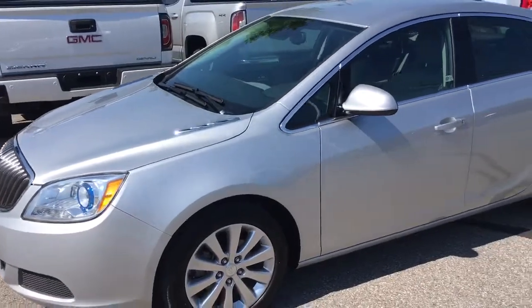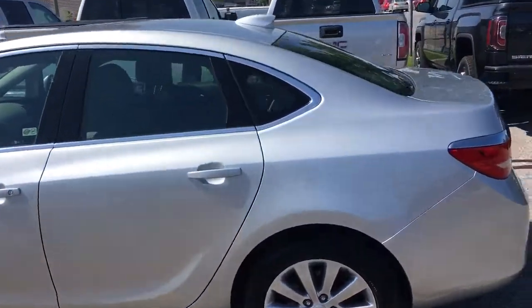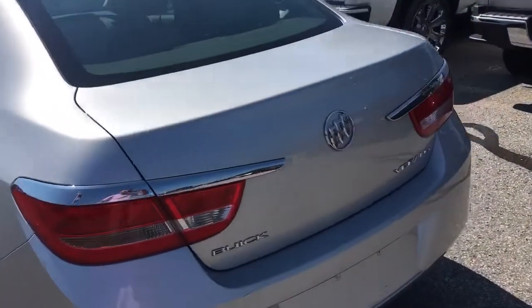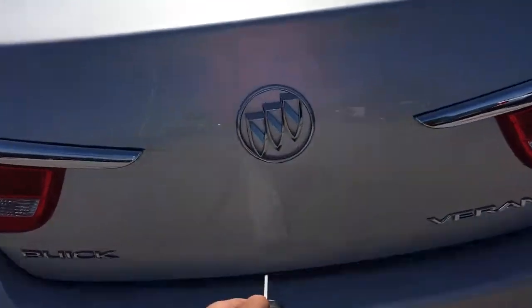Here's a look at the side as we make our way to the back. The body of this Verano is in exceptional condition, as it's only a 2017 with fairly low mileage. To open up the trunk, just hold this button down on the key fob. There's a look at your trunk space.